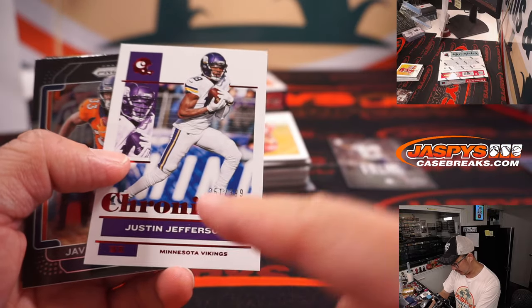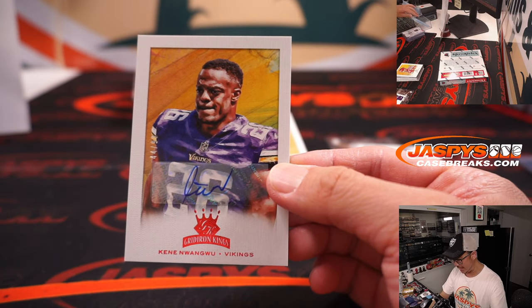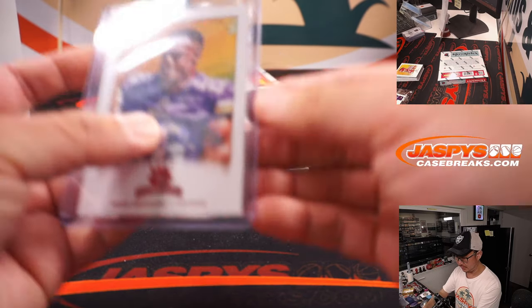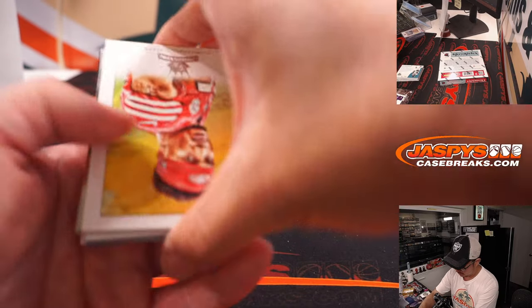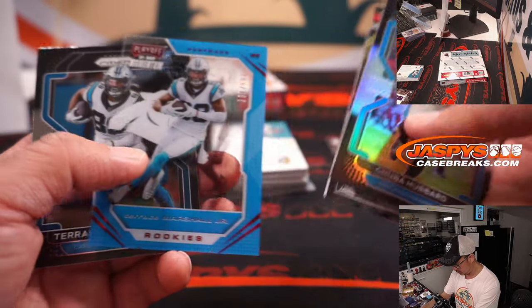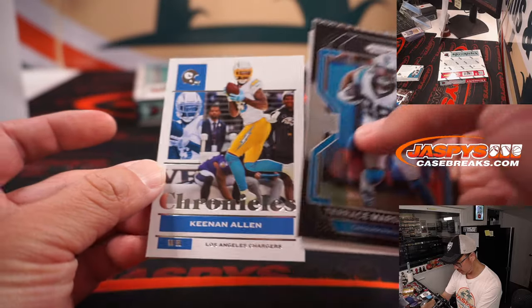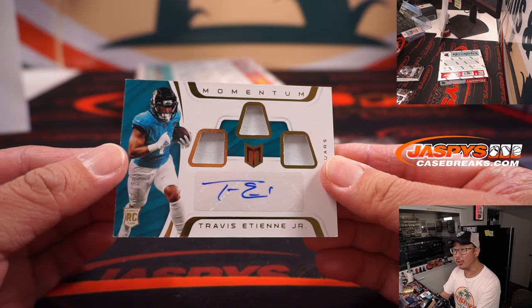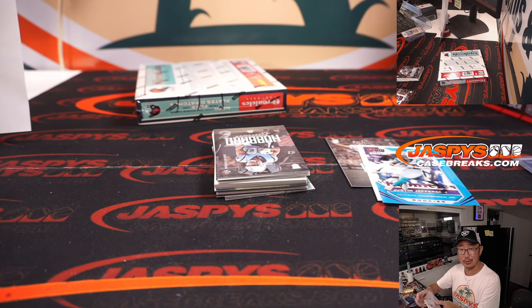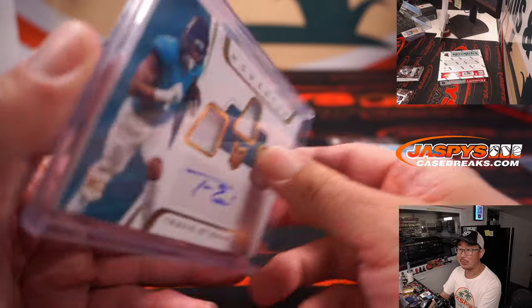Justin Fields. Justin Jefferson 399. And Kine Nwangwu is your autograph, 44 out of 399, Gridiron Kings Auto — that is for Kayshaun and the Vikings. Terrace Marshall Jr. at 199. And we got Travis Etienne Jr. Triple Relic and Autograph to 25 — hopefully he's 100% healthy and can contribute to the team. That would be good for the hobby, that would be good for Jesse and the Jaguars.